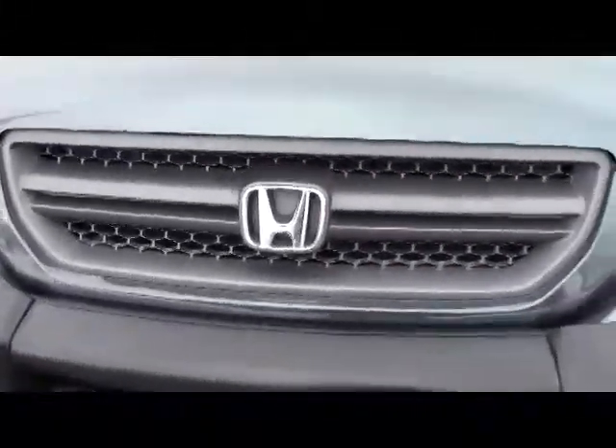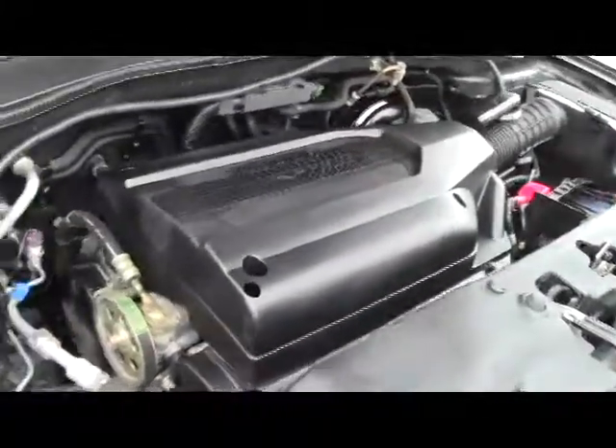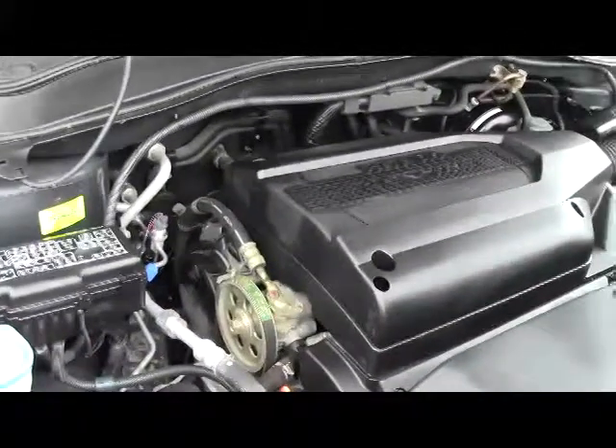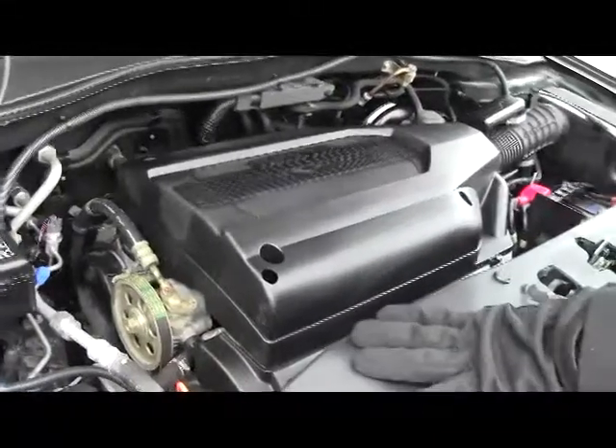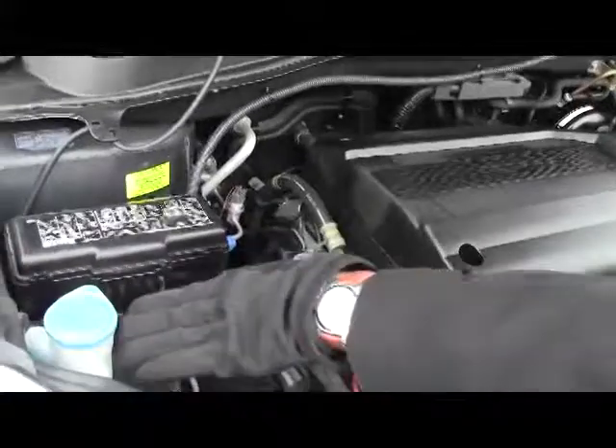Ask to see the free Carfax report and mechanical inspection sheet. Under the hood we have the 3.5 VTEC six-cylinder motor. It's all-wheel drive — front-wheel drive all the time — and it will displace as much as 40% of the power to the rear in all-wheel drive mode. You have your centrally located fuse box.